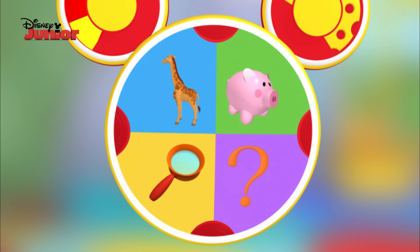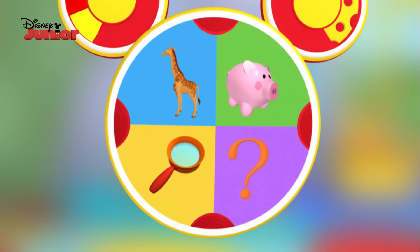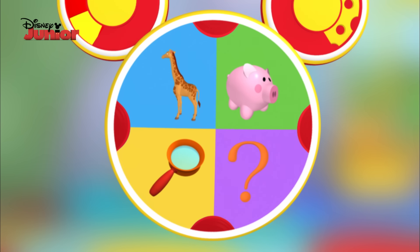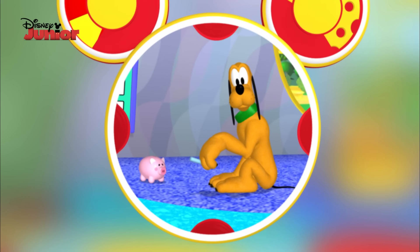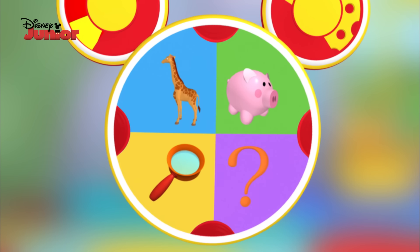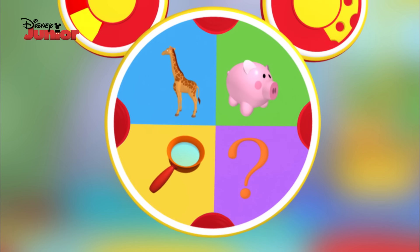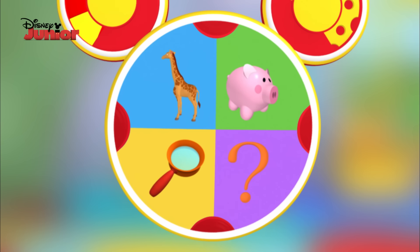A giraffe. A piggy bank. A magnifying glass. And the mystery Mousecatool. Hmm, I wonder, could a piggy bank pull out a thorn? Nah, that's silly. Well, how about a magnifying glass? A magnifying glass can help us see a thorn, but it won't help us pull it out. Ooh, that means it's time for the mystery Mousecatool. Everybody say, mystery Mousecatool.